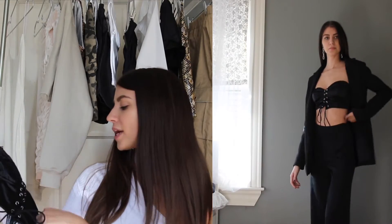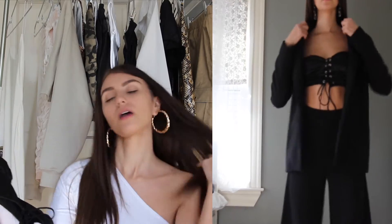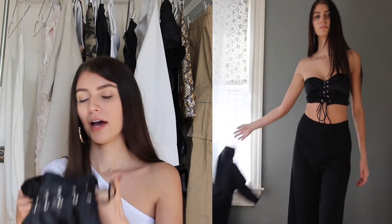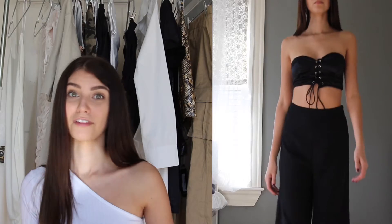I'm super excited about this satin tube top. You get to tie it up in the front, which gives you room to play around especially if you have bigger or smaller boobs. I love that it's satin and black. I got it in a size zero, but I really recommend measuring yourself and checking their size chart because it's very accurate.